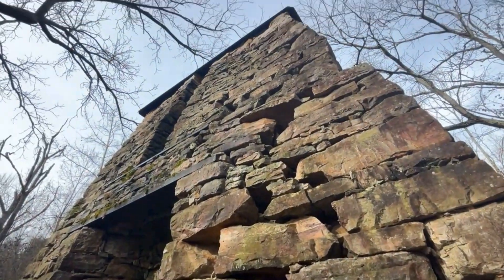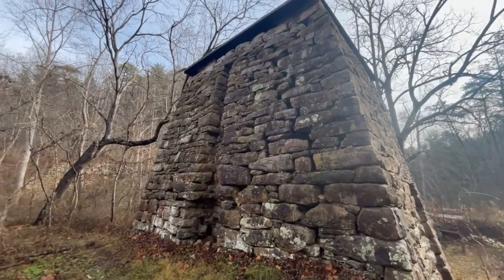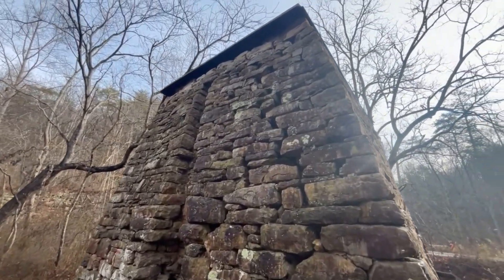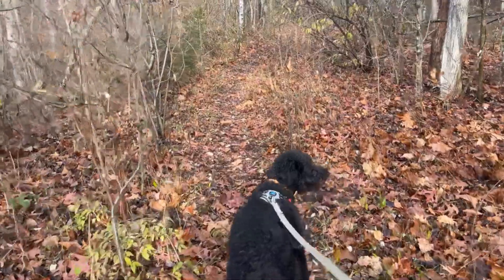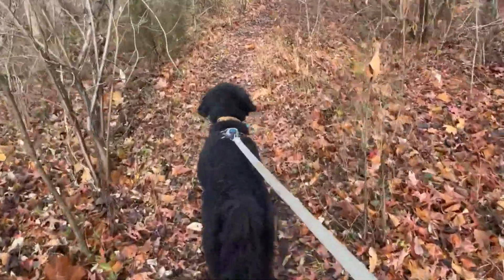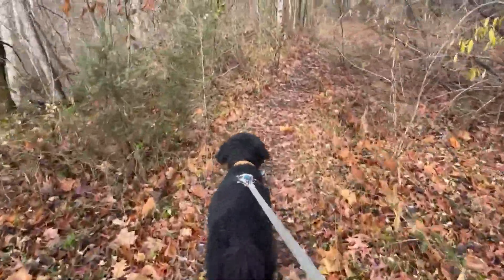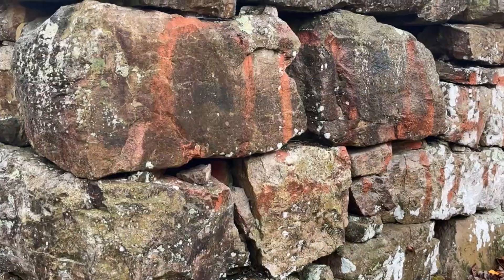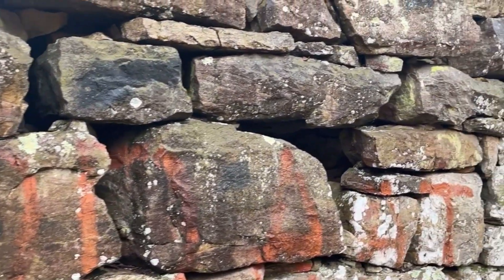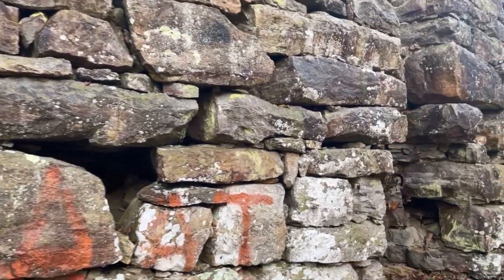Built in 1836, it's a 30-foot-tall stone stack, and it's the largest visible marker of an industrial operation that once relied on thousands of acres of land to supply wood, charcoal, iron ore, and limestone. Back when it was active, a furnace like this could burn through an acre's worth of trees in the form of charcoal every day it operated.